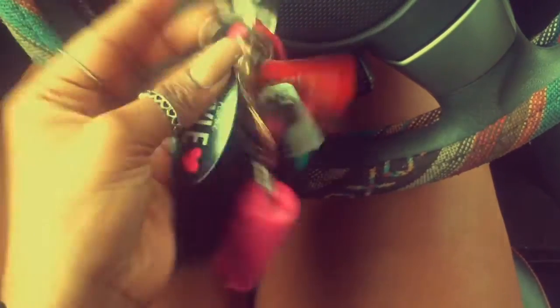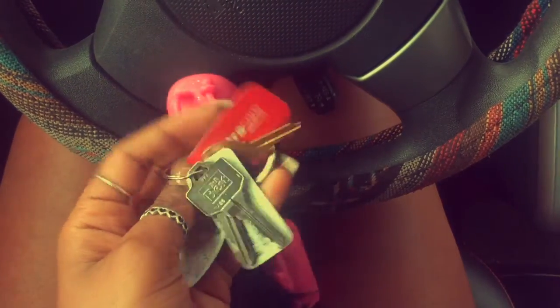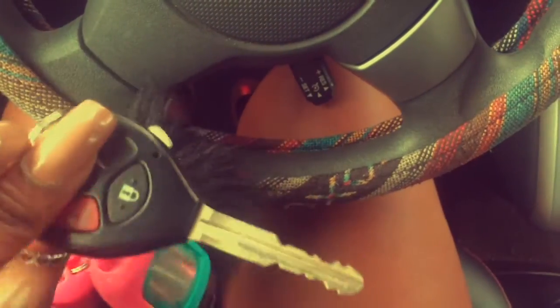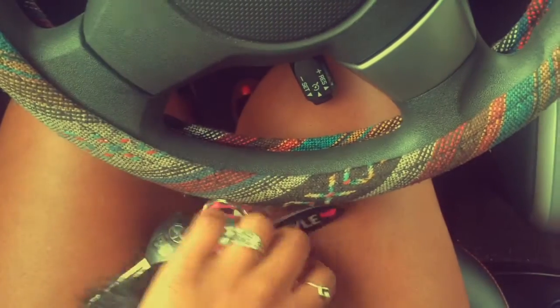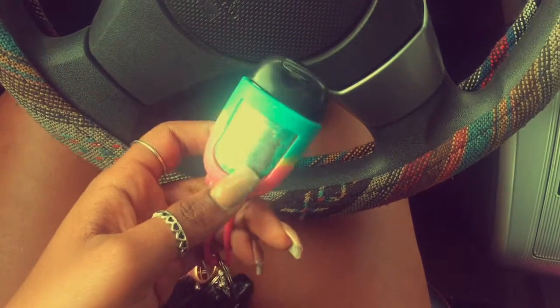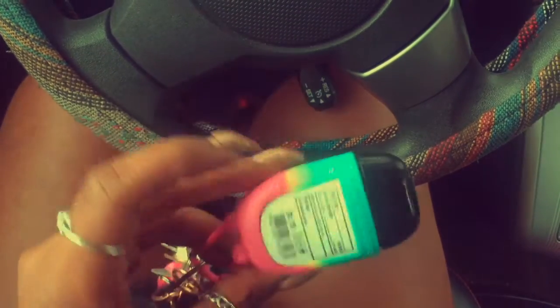Starting off, this is what my keys look like. I have a little Styles for Less keychain, one for CVS, one for PetSmart, and then I have my car key — simple. I also have my pepper spray because a girl's gotta be safe, a huge fake Michael Kors wallet, and hand sanitizer from Bath & Body Works — the aromatherapy stress reliever one. It's kind of scratched up but it still works.